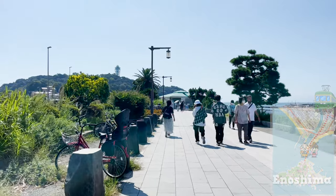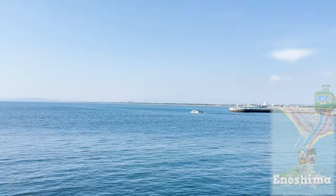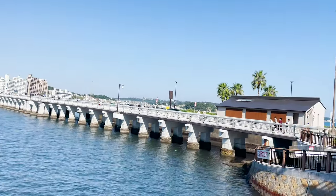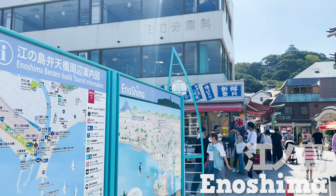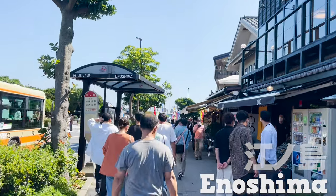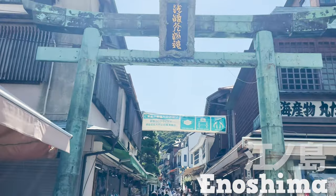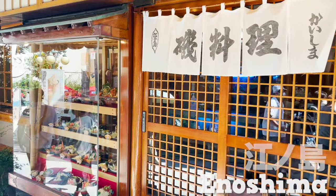Enoshima is conveniently accessible from Tokyo. Therefore, it's a popular sightseeing spot where more than 30 million people visit every year. FYI, you can go there by boat too! 20 minutes from the station and here we are — our destination today, Enoshima! As you step onto the island, you'll find many restaurants. The island is surrounded by the sea, so you can have fresh seafood. Before we eat, let's have a little walk on the island.